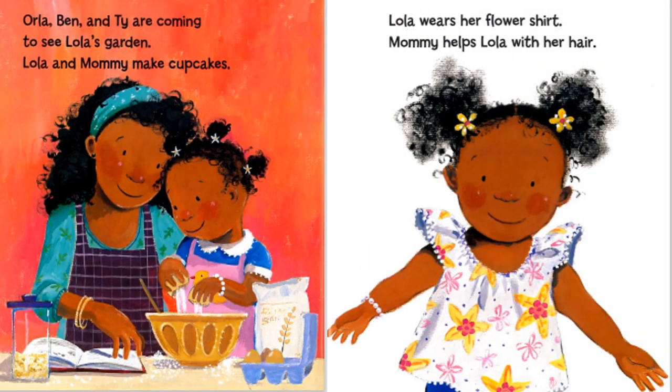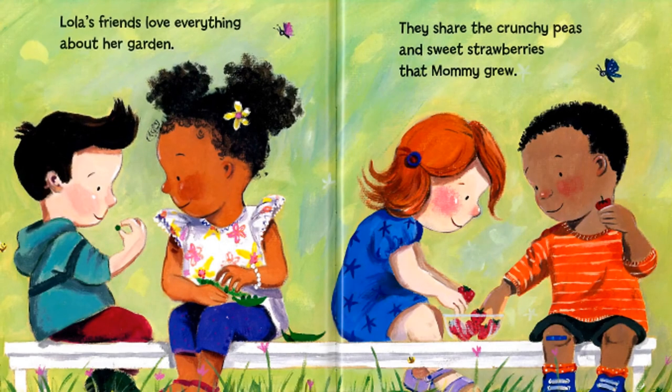Borla, Ben, and Ty are coming to see Lola's garden. Lola and Mommy make cupcakes. Lola wears her flower shirt. Mommy helps Lola with her hair. Lola's friends love everything about her garden. They share the crunchy peas and sweet strawberries that Mommy grew.